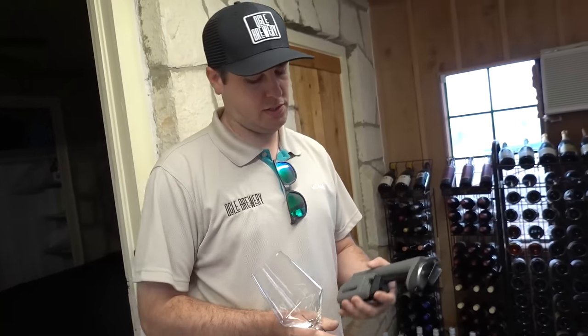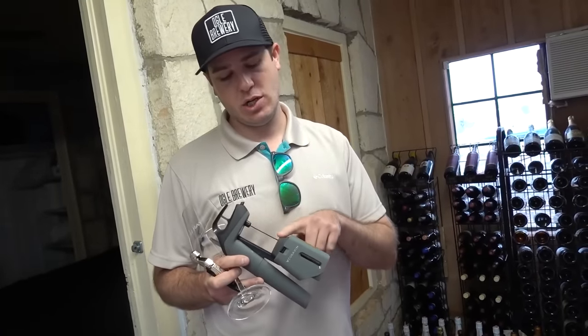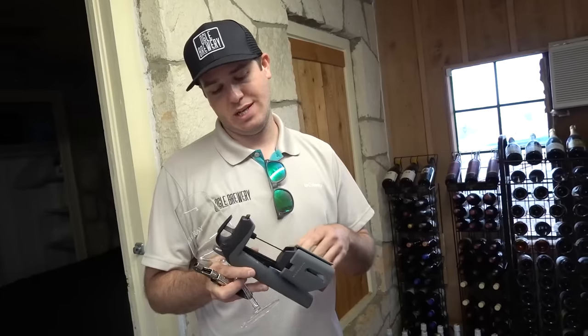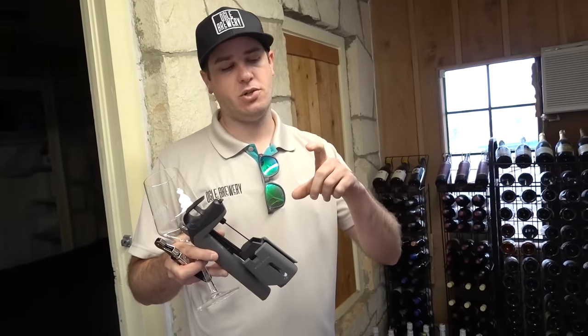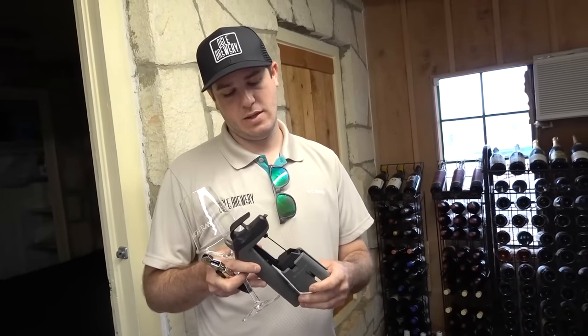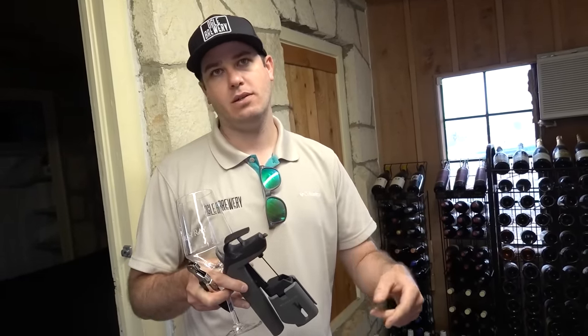Today we are going to test these wines with a Coravin. Essentially there is a needle on here that is pushed through the cork of the bottle, and it puts an inert gas - which is argon - in there. Very similar to like a BB gun CO2 cartridge. That will force the wine up the needle and out into the vials. It just extracts a little sample out.